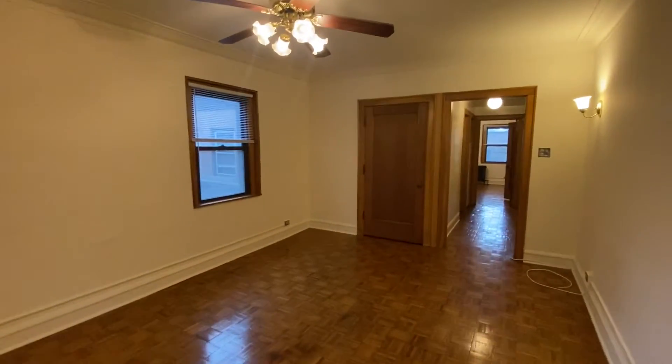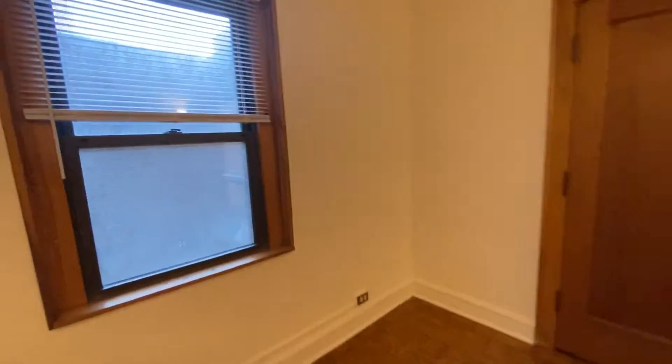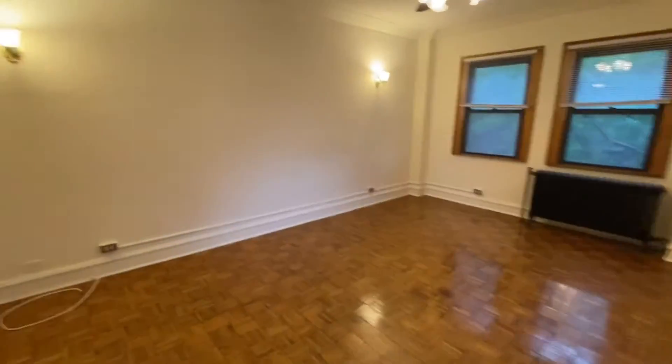Hardwood floors, ceiling fans, heat, water, and gas included. So you get a nice cross vent here. This is a south view window. Big closet here in the front.